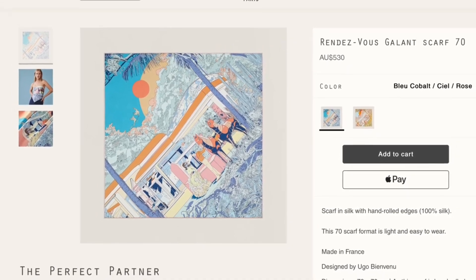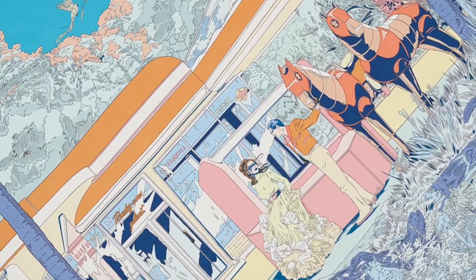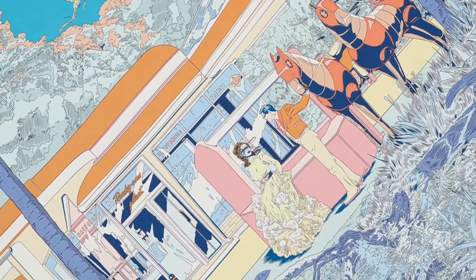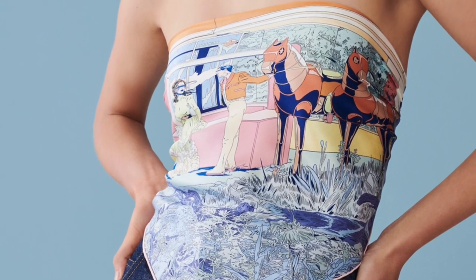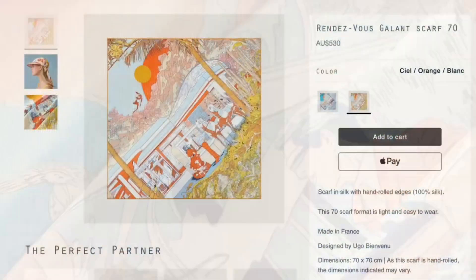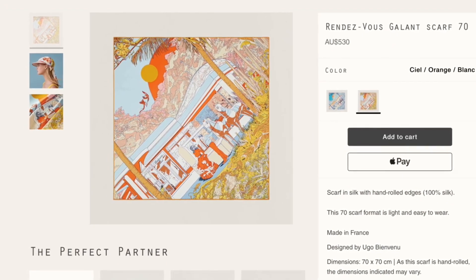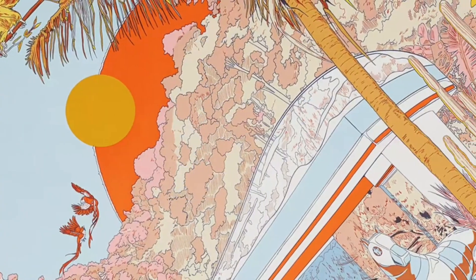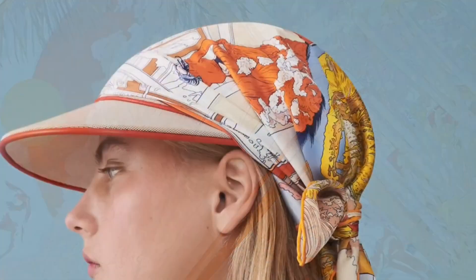Bienvenue's first scarf for the house was introduced in 2020 — a double-faced scarf called Wow — and his designs have been on a tear ever since, usually quite hard to come by on the websites. Thinking of Space Derby as an example, it was almost impossible to get online, at least here in the US, and while a colorway or two would crop up now and again, it was never the one I wanted personally, and I wasn't willing to pay triple or more in the secondary market.